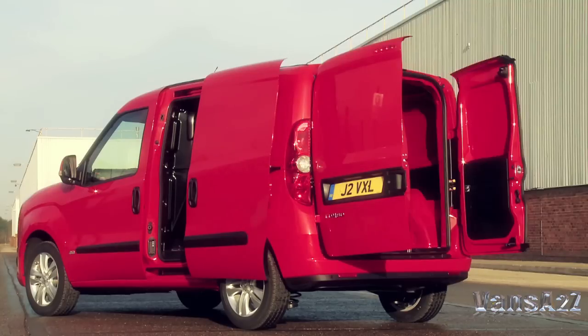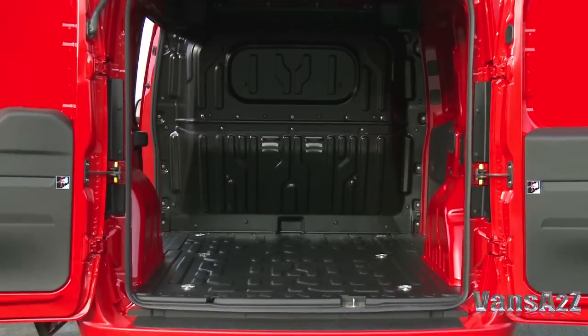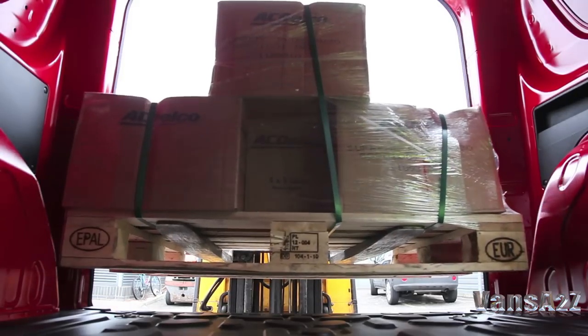Access to the cargo area is good, thanks to wide opening side and rear doors. Load volumes go from 3.4 to 4.2 cubic metres. Payload peaks at 1,000 kilograms, there's an optional rear roof flap available, and sufficient width to take a Euro pallet.